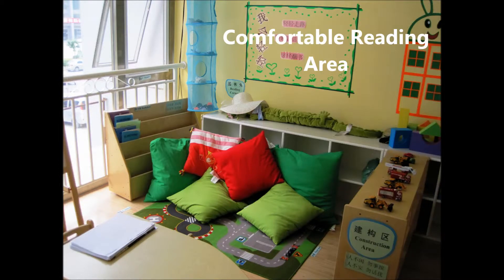Also, check to make sure the reading corner is soft and comfortable. This will encourage them to read more often.